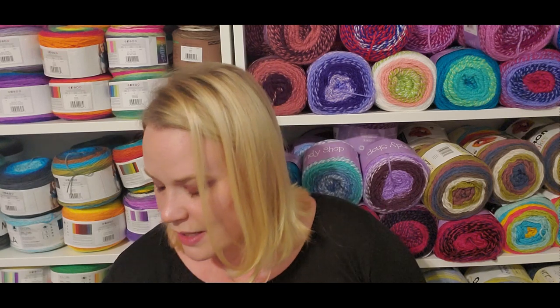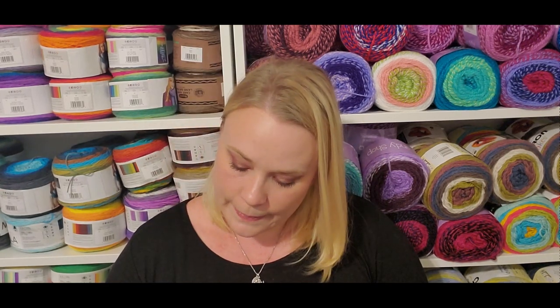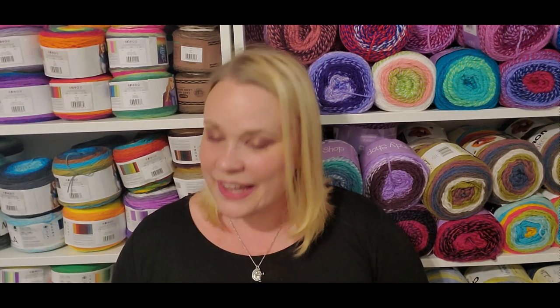That's everything from my notes — happy mail, cards, finished objects. It helps when I actually remember to bring my notebook down with me. I did have something I wanted to discuss quickly that is related to yarn. I've gotten a couple of really nice emails recently from people who are newer to knitting and crochet, and they asked how to build a stash.